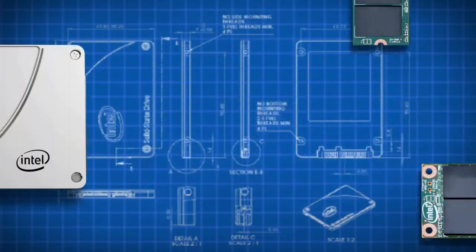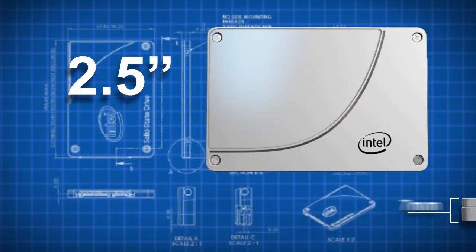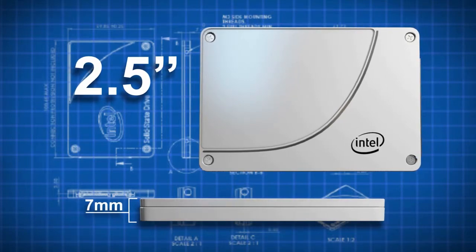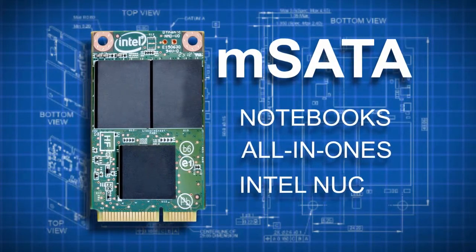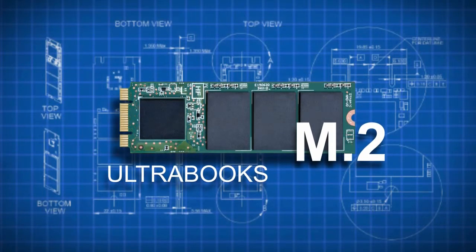Expect to find the SSD 530 in three different form factors. The familiar 2.5-inch configuration is 7mm thin rather than 9.5mm, making it easier to fit into small systems. mSATA-based 530s are intended for notebooks, all-in-ones, and compact devices like Intel's NUC. Finally, you'll see SSD 530s snap into next-generation Ultrabooks through the M.2 interface.